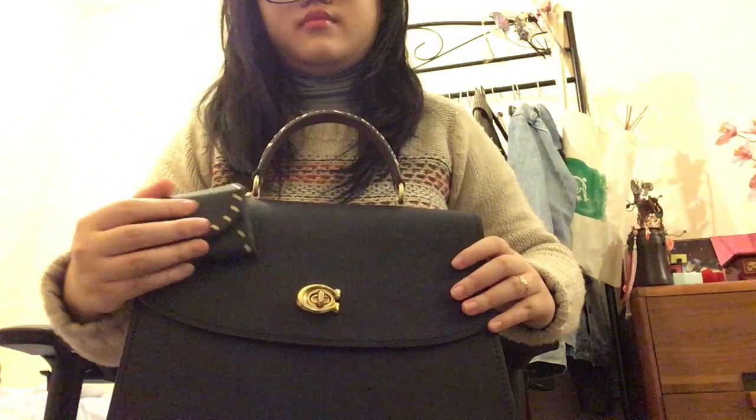I was thinking of getting the bag personalised but I'm not exactly sure how I'd like it yet, so I'm going to leave it for now and enjoy it as it is. When I feel like it needs a bit of colour or something I'll personalise it.